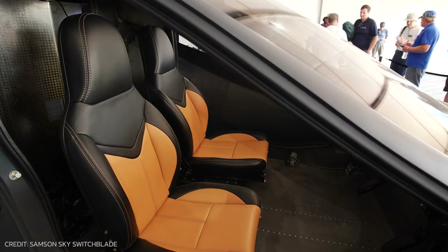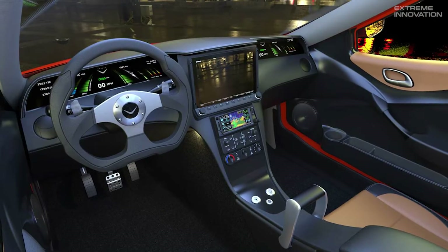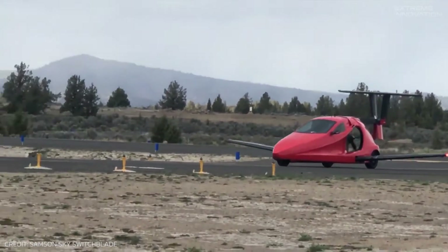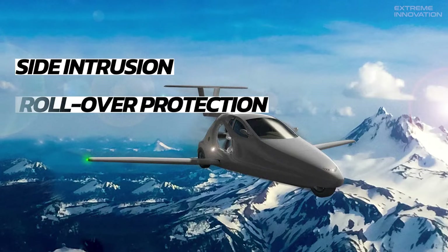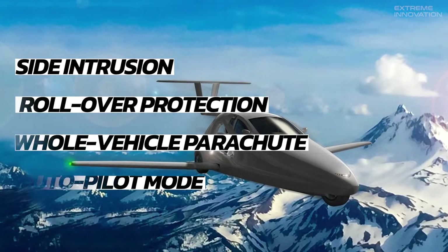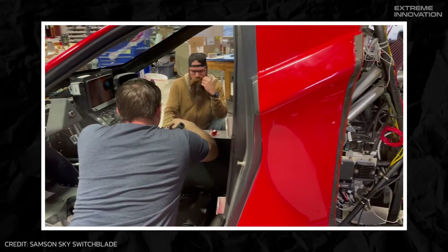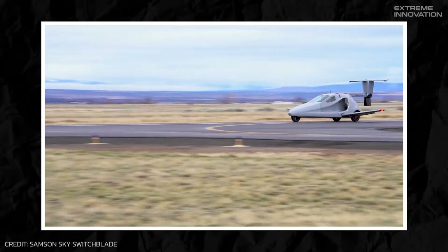The climate-controlled and comfortable cabin is equipped with an intuitive dashboard and state-of-the-art flight instruments, making both the ride and flight a pleasurable experience. As for safety, the vehicle is equipped with multiple tools including side intrusion protection, rollover protection, a whole-vehicle parachute, and autopilot mode. Another plus point is that it also runs on regular gas, making it a more convenient vehicle for cross-continental flights.